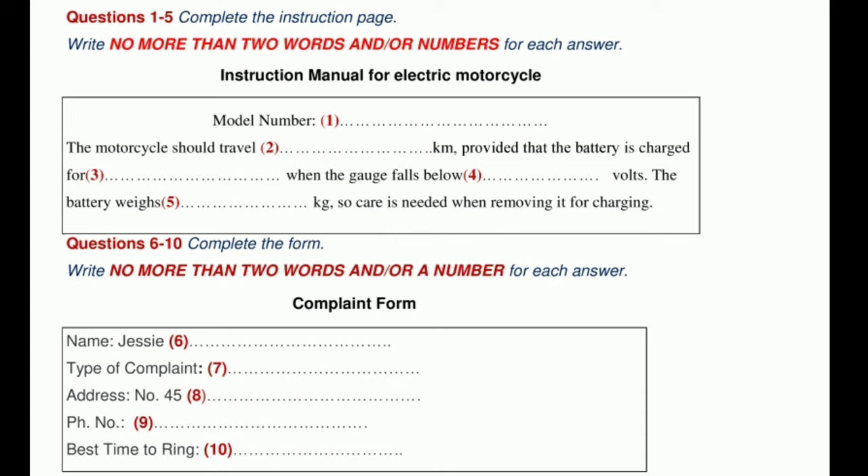Maybe you purchased the wrong model by mistake. I doubt that very much. Basically, I think I've been defrauded, and I'd like to know what you're going to do about it. All right, I'll put you through to our complaints department. Before you hear the rest of the conversation, you have some time to look at questions 6 to 10.